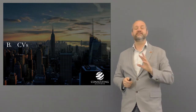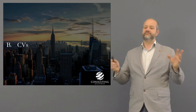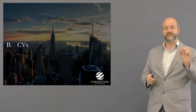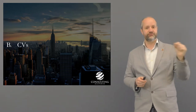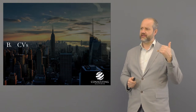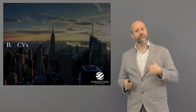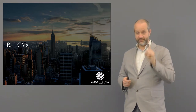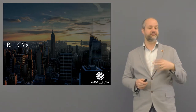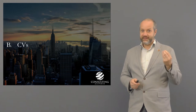Let's look at CVs. There's a whole load of advice out there on how to write CVs, but consulting CVs are slightly different to normal CVs. Number one, they must focus on you — it's less about the team and more about what you achieved. Number two, we're talking about one page, generally. If you're a graduate, one page, unless you've got 15 years of work experience and major achievements.